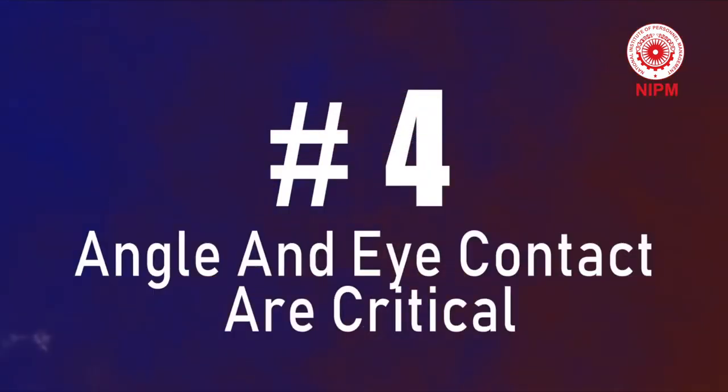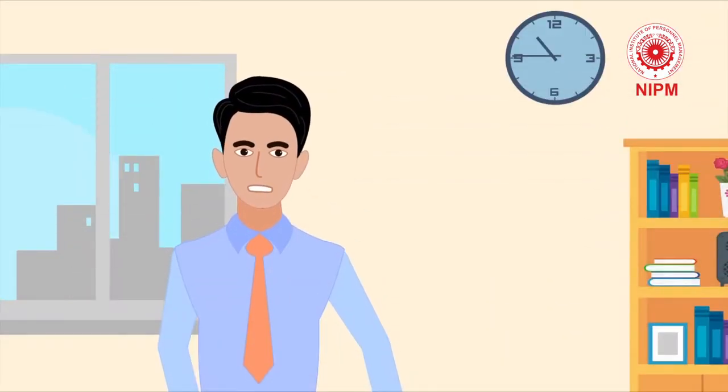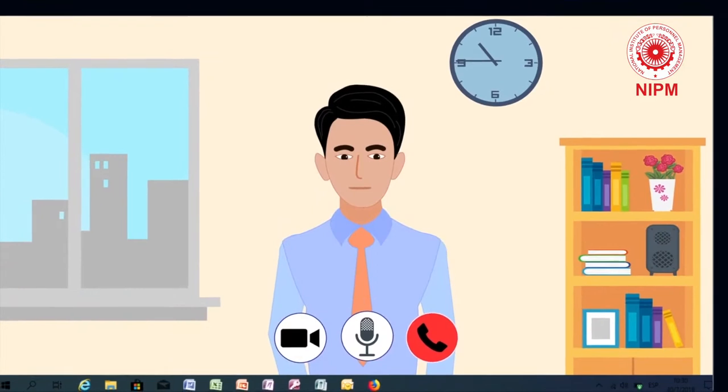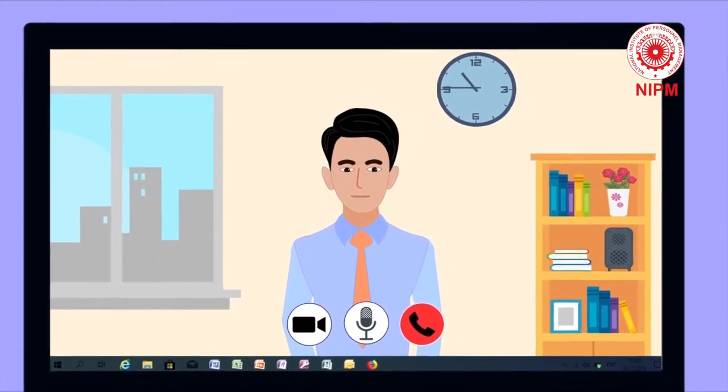Tip 4: Angle and eye contact are critical. Where do you look during a video interview? It's one of the most common questions people have. Always position your camera at eye level — not above or below you. The psychology behind it is: if you are looking down at the camera, you are looking down at the hiring manager and they feel subservient.